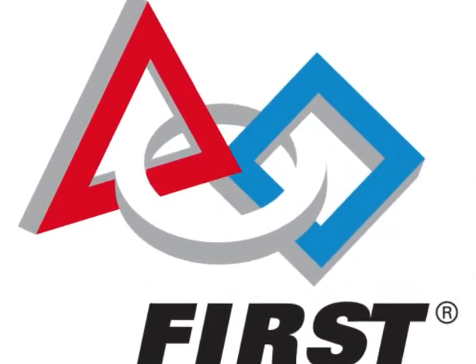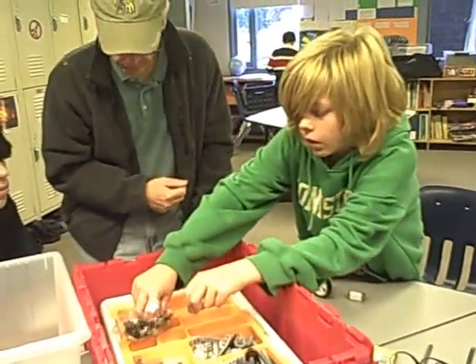First Lego League — it's that event your kid's been involved with. But what exactly is it? First Lego League is a sort of group that creates this tournament where kids can create robots and make them do missions and get points for competition.